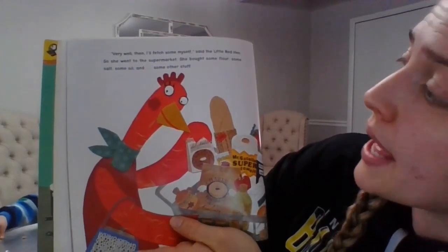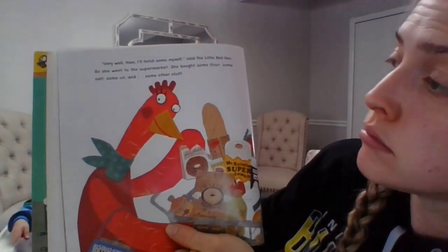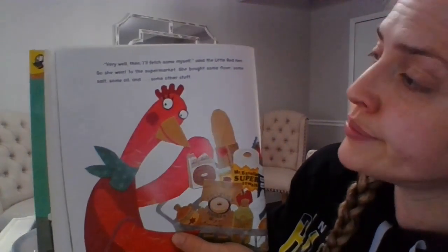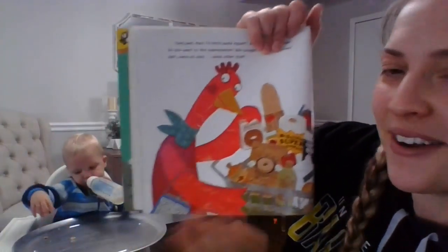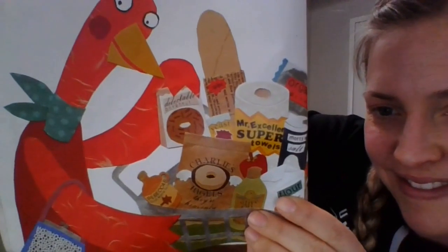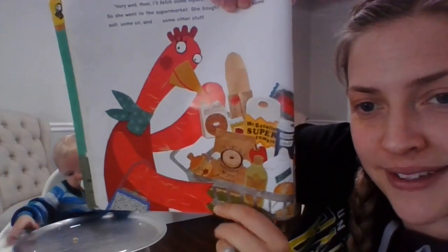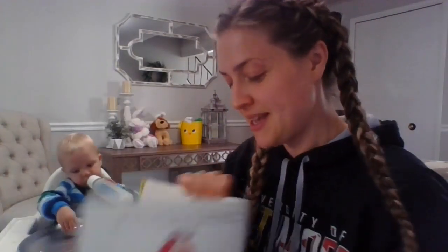And the little red hen went to the supermarket. She bought some flour — she must have gotten there early. Some salt, some oil, and some other stuff. What other stuff did she get? Toilet paper? She really must have gotten there early. Donuts. You don't need donuts to make pizza, but they are tasty.